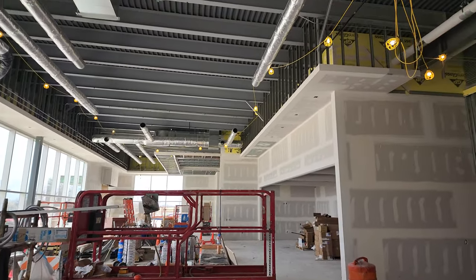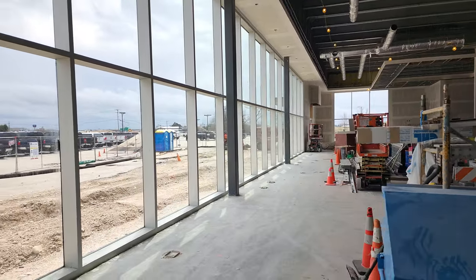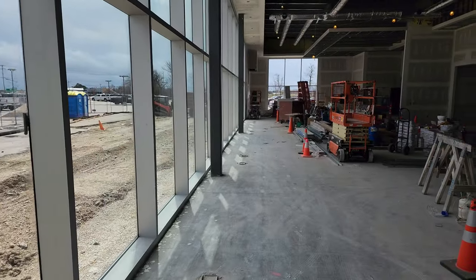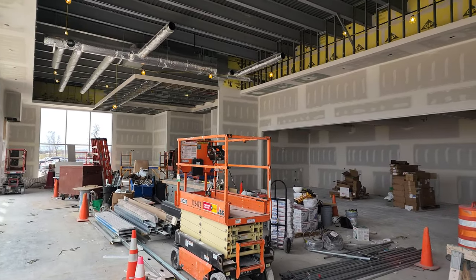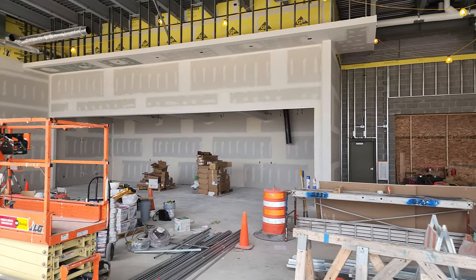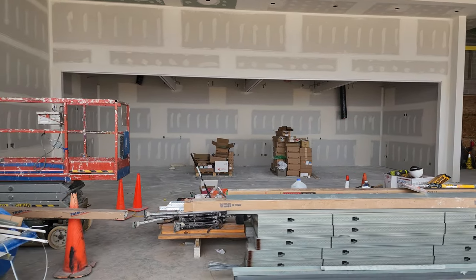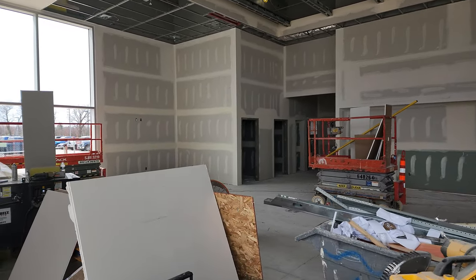We've got the construction lights, but we don't have any real lights in here yet, and as you can see it's very bright — it's probably about 12:15 right now and we have a lot of sunlight in here. Everything's looking really good. We have a lot of the offices drywalled up as well. I think that's going to be all glass in there. Pretty sweet.